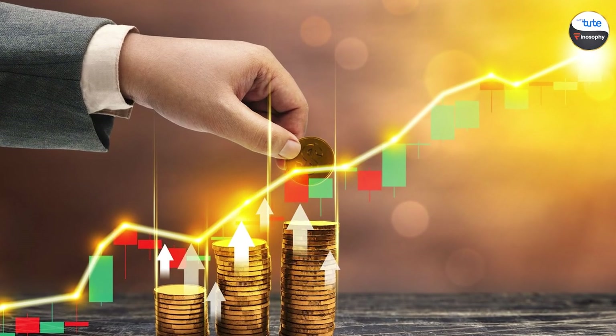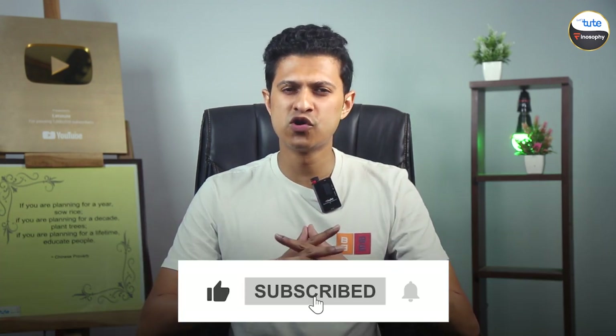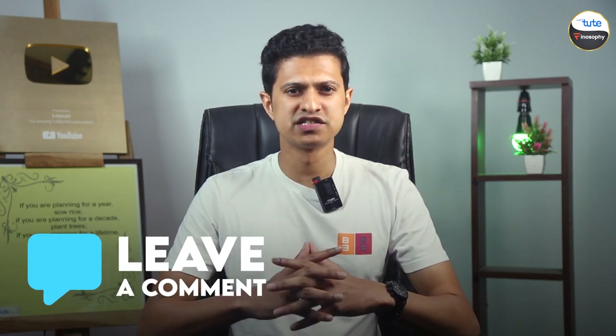If you found this video helpful, give it a thumbs up and subscribe for more awesome content. Don't forget to comment below if you have any questions about banking services. See you next time — bye for now!